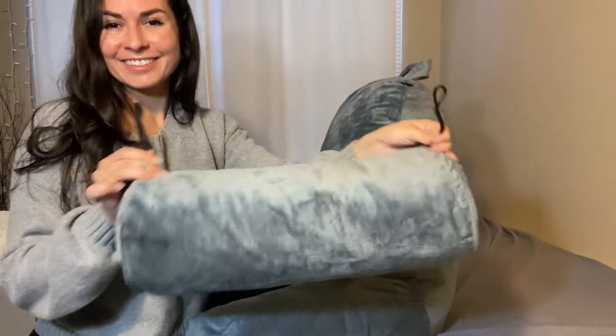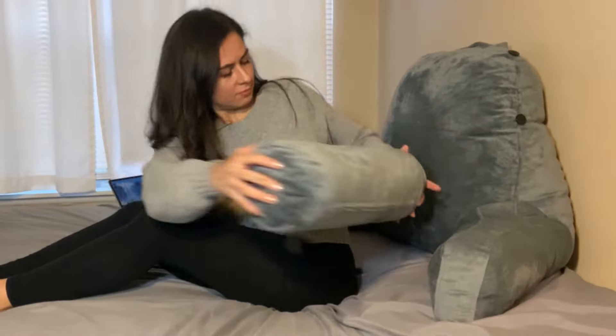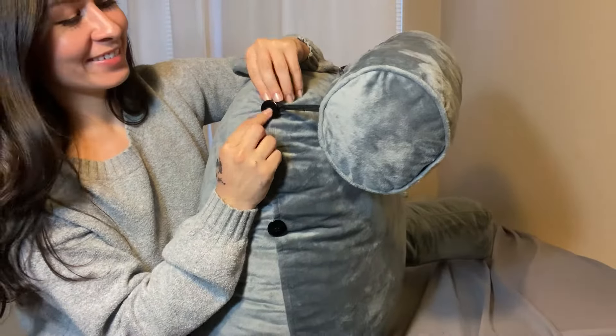The best part is that it comes with an additional pillow that is adjustable for your desired level of comfort. You can use it under your legs, behind your back, or even attach it to the different buttons to use it as a neck pillow.